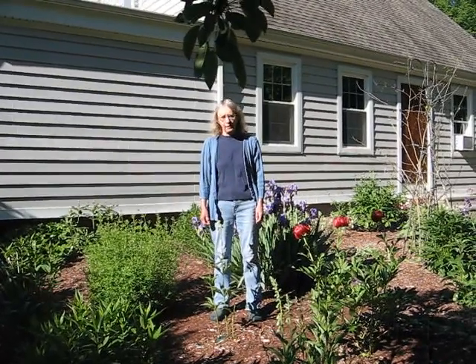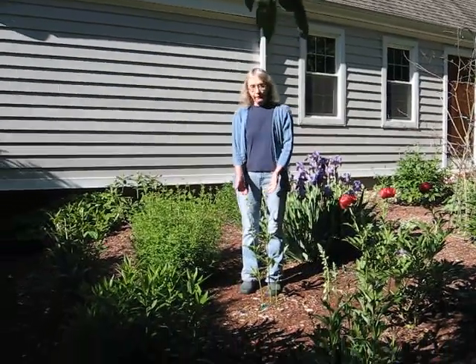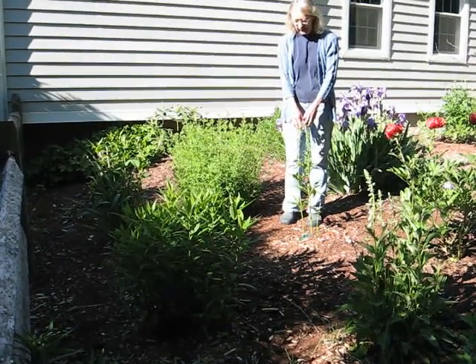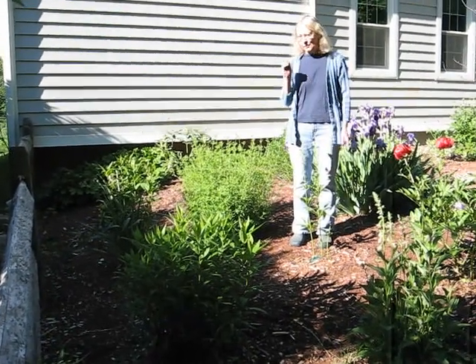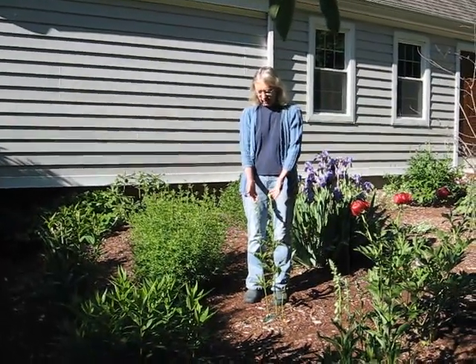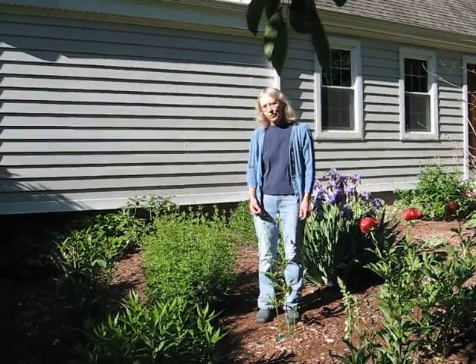This is the garden we have in front of our house. Right in front of me I have a Turk's lily. These are very pretty lilies. Unfortunately, the lily beetles like them too, so you can see a bit of damage. I check for those every day — they're a bright red beetle and they need to be gotten rid of. But the blossoms are lovely; they're a very pretty yellow with a mahogany throat.